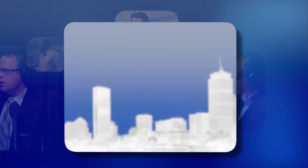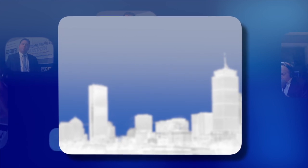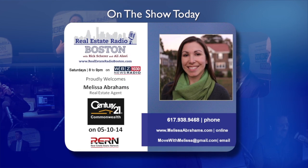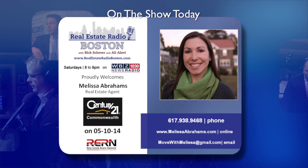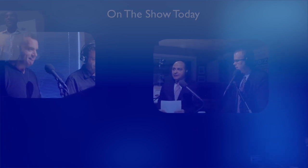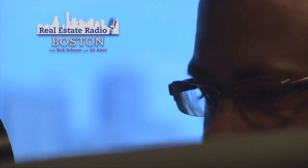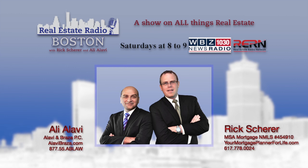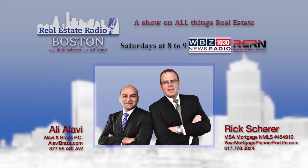We all understand the type of climate that we're dealing with — multiple offer situations. Have a dialogue with your lawyer and your agent, both passionate about what they do. Vet your agent to make sure they're experienced and local. No excuse to miss it on Saturdays from 8 to 9 on WBZ. The show that gives you the latest and most relevant housing market news: Real Estate Radio Boston with financial expert Rick Shearer and legal professional Ali Alavi.